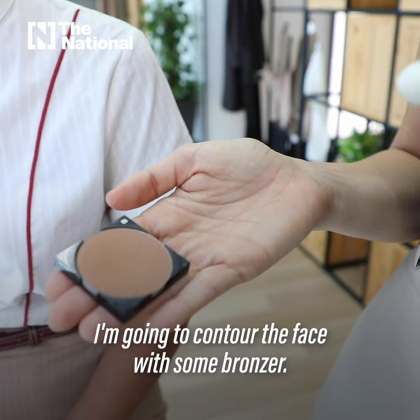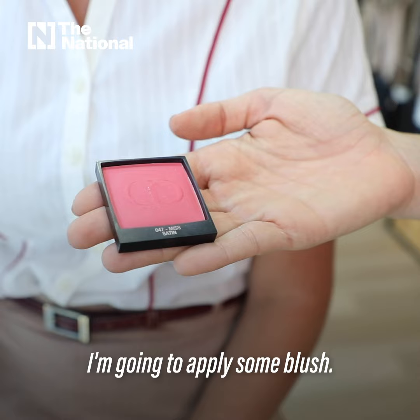I'm gonna contour the face with some bronzer. I'm gonna apply some blush.